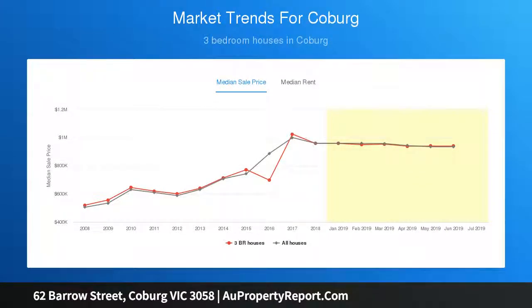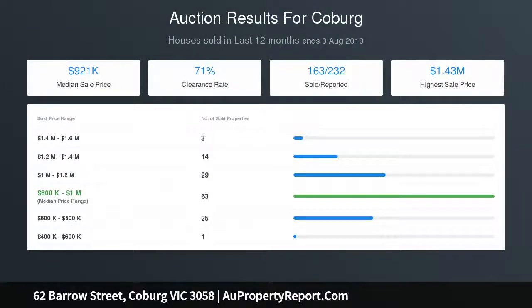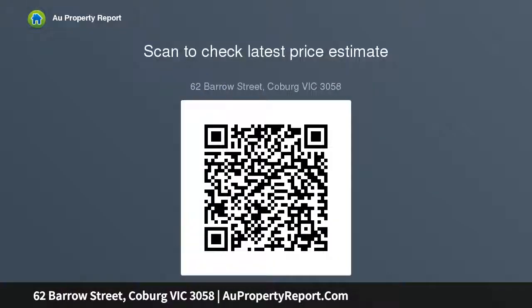Additional features include ducted heating and split system air conditioning, high ornate ceilings and solid timber floors, alarm, 4kW solar power system, full-size laundry and large linen cupboard.